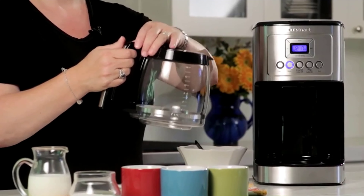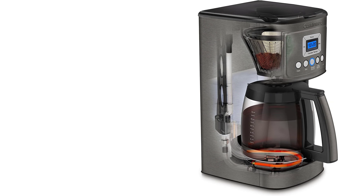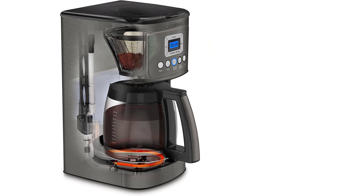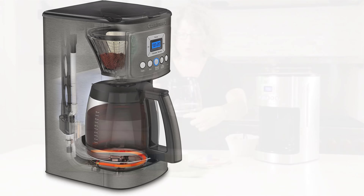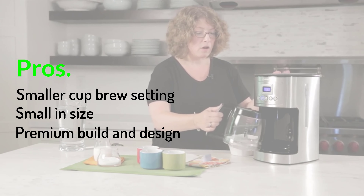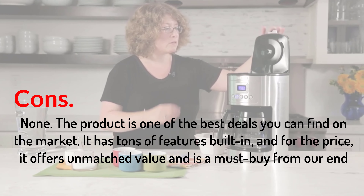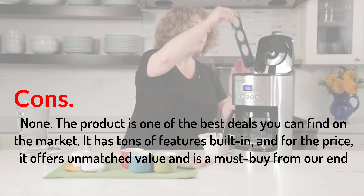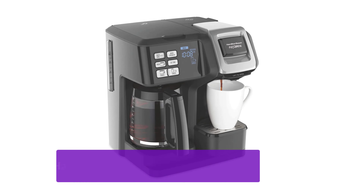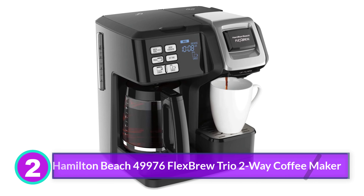Cuisinart has become a household name in the kitchen appliance industry and its products are available both online and offline in retail stores. The Cuisinart DCC 3200 BKSP1 is a 14-cup programmable coffee maker with a glass carafe, best for home use and a good option for gift giving. Key features include 14-cup capacity, smart program mode with timer support, brew strength and temperature control, auto standby, brew pause button, built-in water filtration system, and a smaller cup brew setting. Pros: small in size, premium build and design. Cons: none.